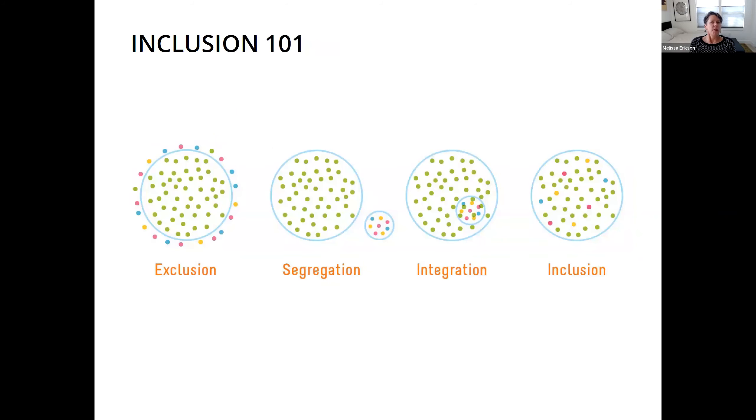Your classic inclusion continuum: we have exclusion — certain people get to do things and other people are left out. Then segregation — some group does it but they do it in their own separate piece. We have integration — where we're all kind of doing it, but one group is doing it separately in the middle of everything. Whereas inclusion is really trying to pull everyone together, with less separation, more integration, looking at things more holistically.